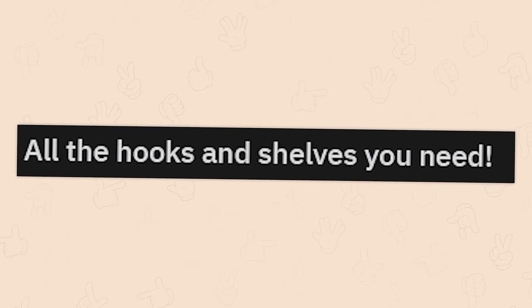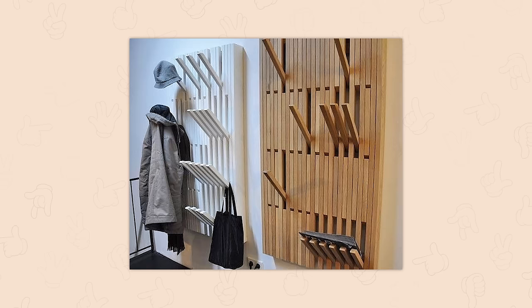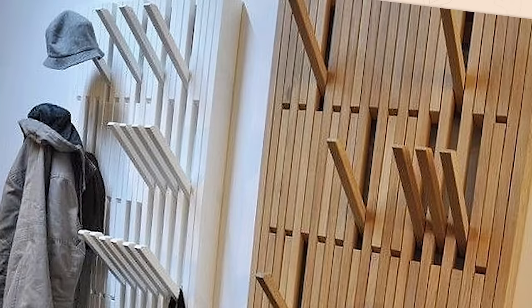All the hooks and shelves you need. God, you just know that it's a simple design, but it's going to cost like tens of thousands of dollars.